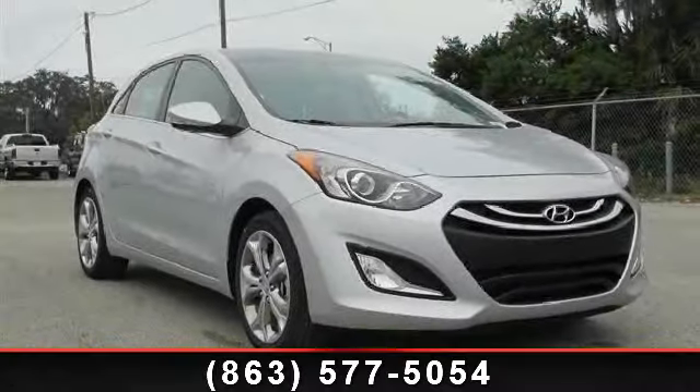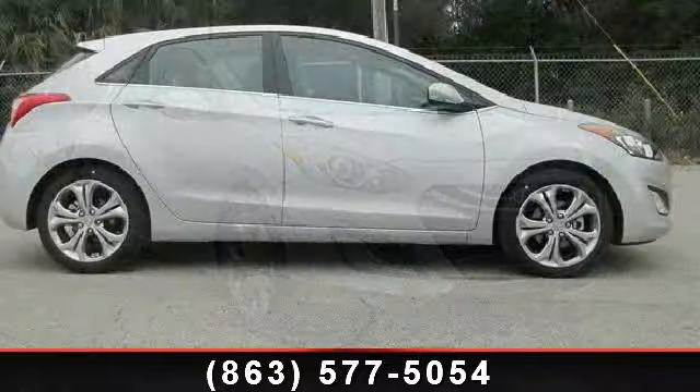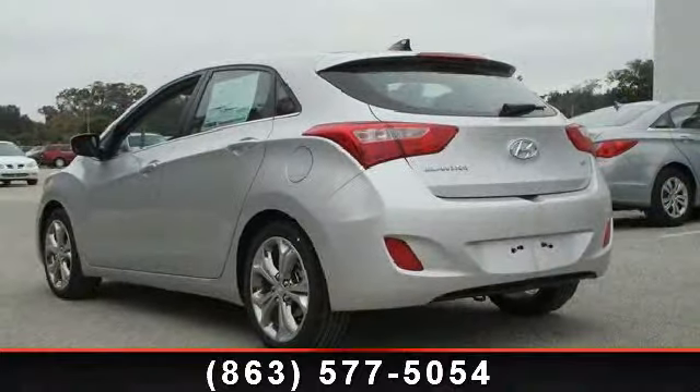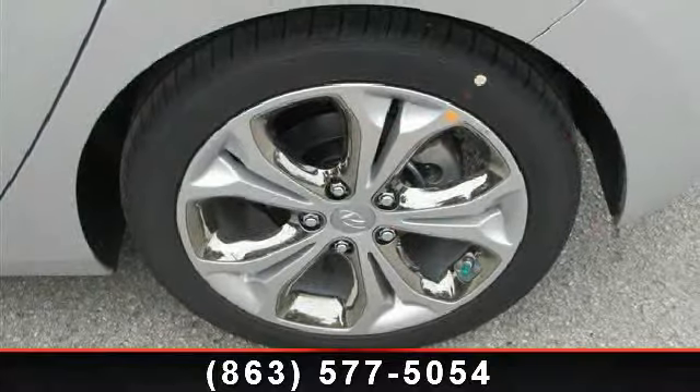Step into the 2013 Hyundai Elantra. If you are looking for an automobile with great features, look no further. This vehicle comes with a reliable 4-cylinder engine connected to a smooth shifting automatic transmission. This vehicle's top features include sun moonroof,